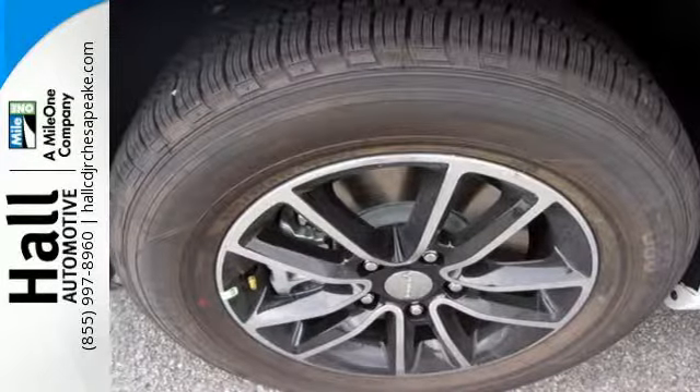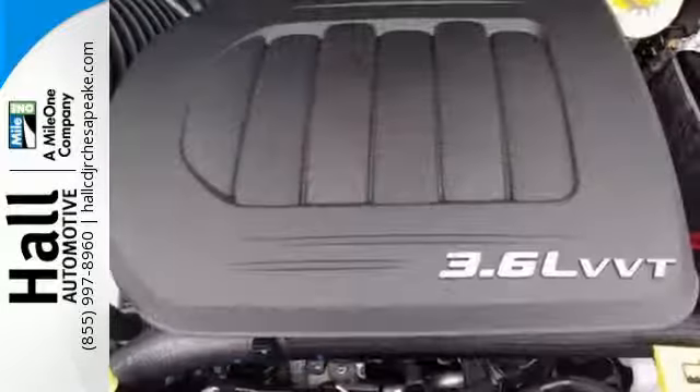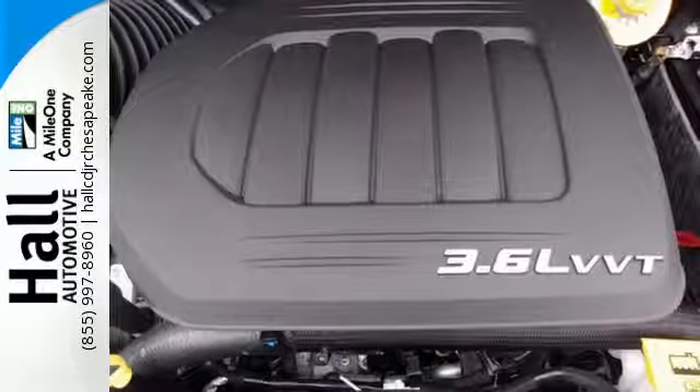Take a look at the vehicle that anticipates your daily demands. Bring the family over for a test drive today.